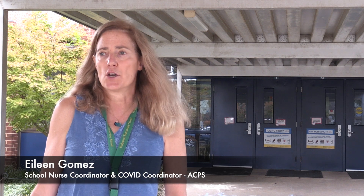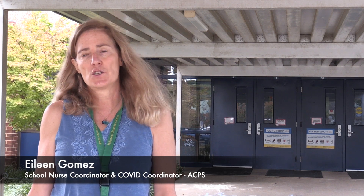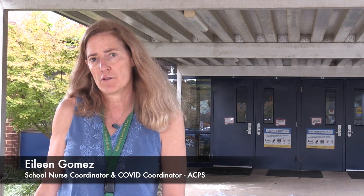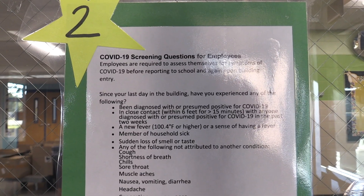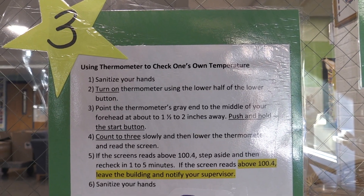Hello, I'm Eileen Gomez. I'm a school nurse and this year I'm serving as the COVID coordinator for Outlaw County Public Schools. I'd like to take a few moments to explain to you some of the strategies we are implementing in our schools to help protect the safety and health of our staff and students.